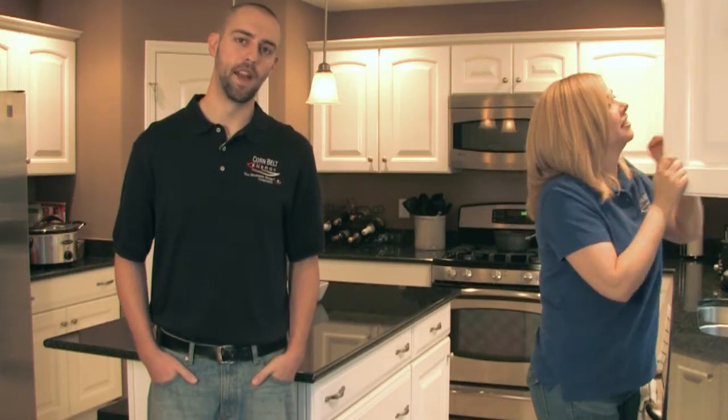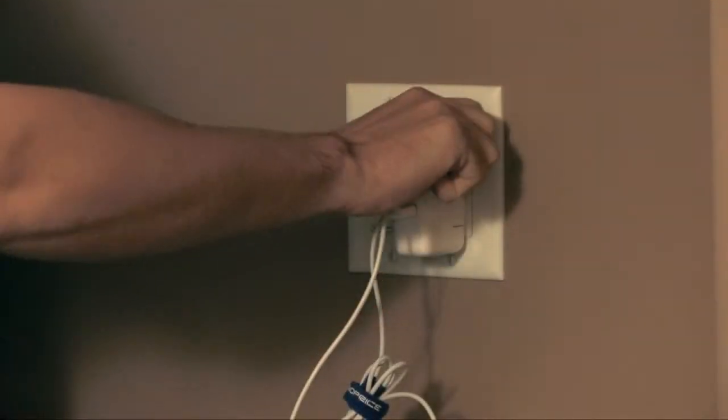Did you know that you're sharing your home with vampires? That's right, Justin. Energy vampires are electronic devices that continue to draw electricity even when they're turned off. We also call this phantom load. On average, these items can account for over 10% of your electrical usage, and the only way to stop them is to unplug them.